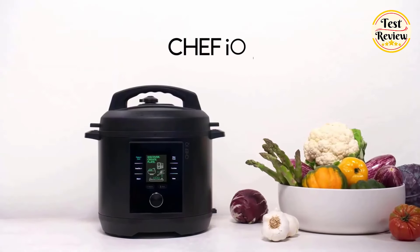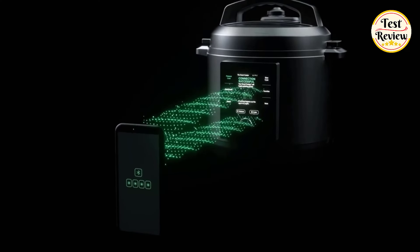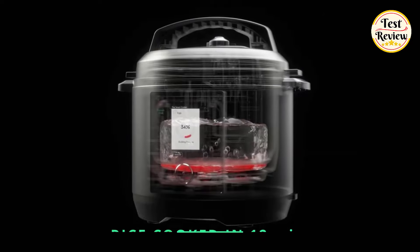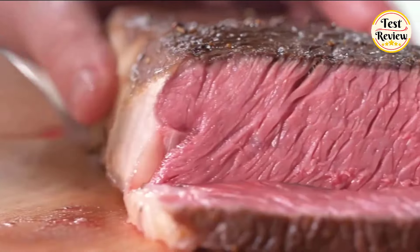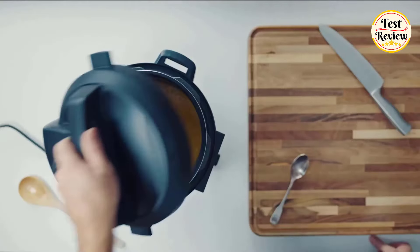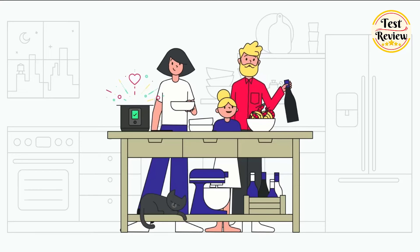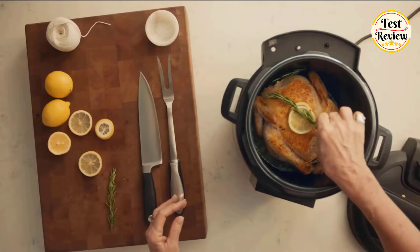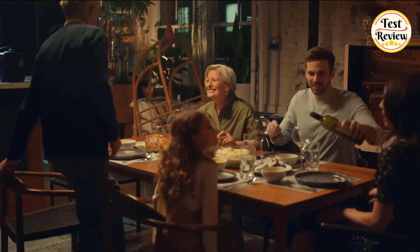Number three: the Chef IQ Smart Pressure Cooker. This isn't your classic old pressure cooker — the Chef IQ is a culinary powerhouse packed with next-level technology. Imagine perfectly cooked rice in 12 minutes, tender pulled pork in under an hour, and creamy risotto that would make any Italian nonna proud, all with the touch of a button. Forget takeout — unleash your inner Gordon Ramsay and whip up restaurant-quality meals in the comfort of your own home.